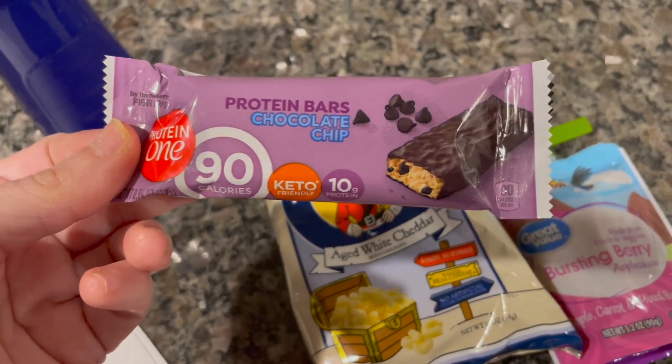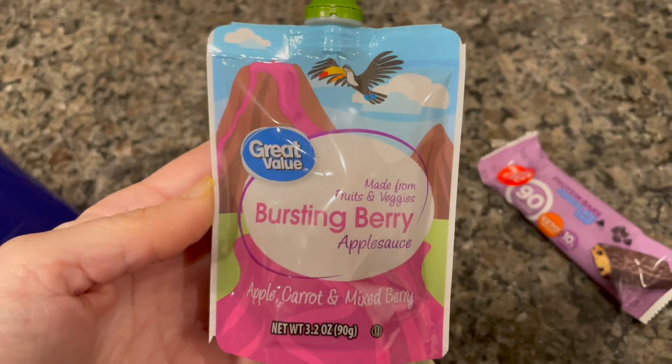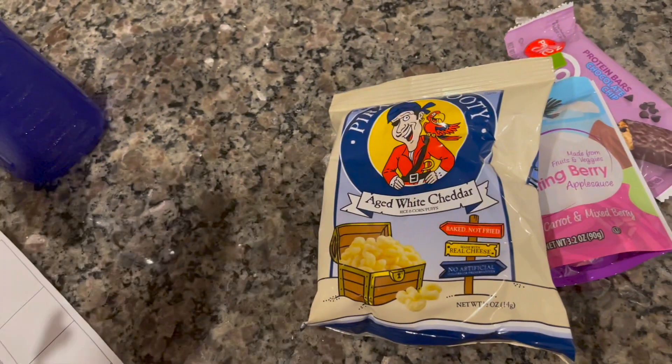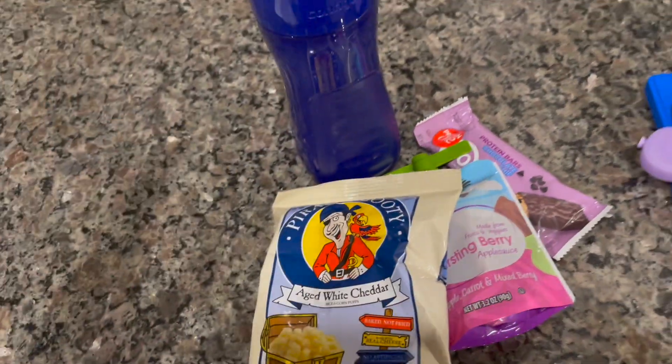The kids really like it. And then Ryan has the bursting berry applesauce — Pirate's Booty. I do have his water bottle over here to pack today. Here comes star student!